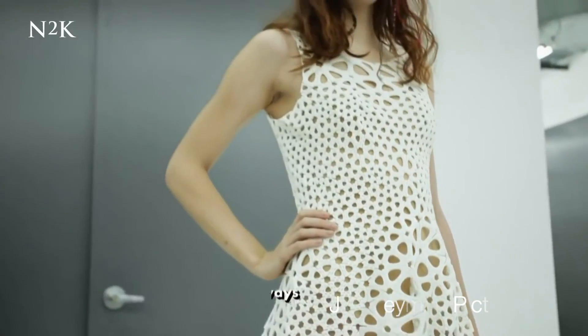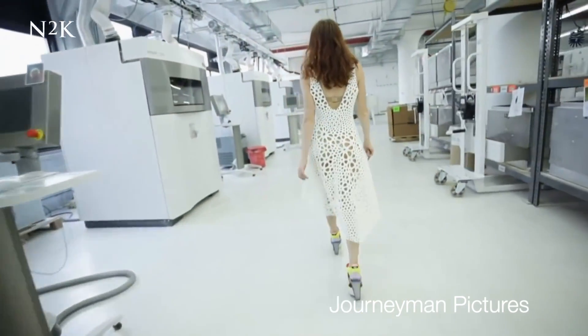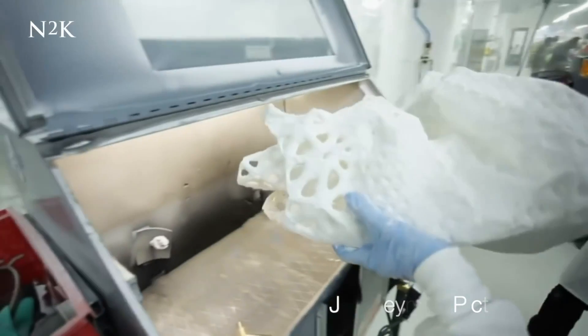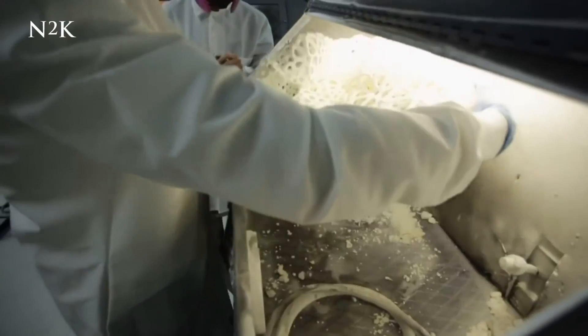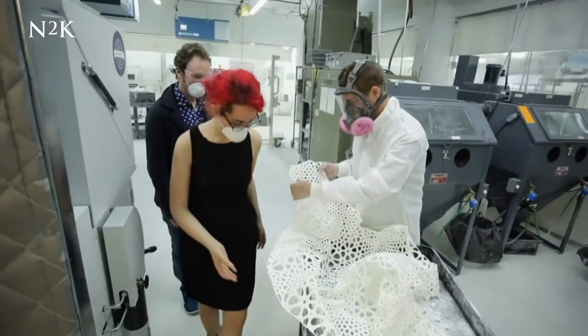The Kinematics dress was created by design studio Nervous System in 2014, and this 3D printed dress set out to push the boundaries of what was possible in computational fashion. By weaving together thousands of interlocking components, the dress was printed out in one single folded piece — a piece which required no assembly at all.